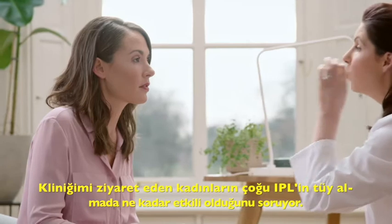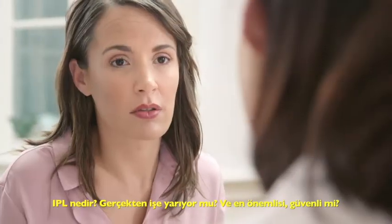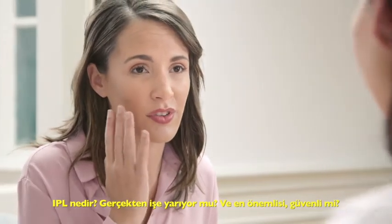Many of them ask me about the effects of hair removal using IPL on their skin. What is it? Does it really work? And most importantly, is it safe?